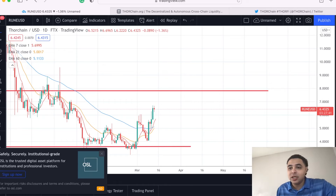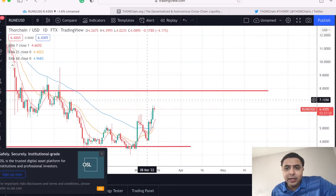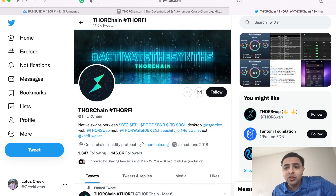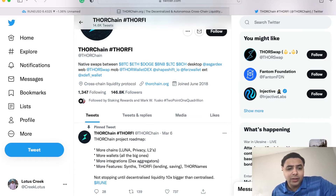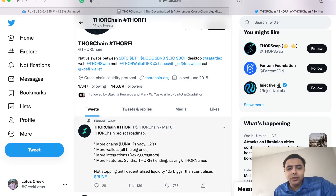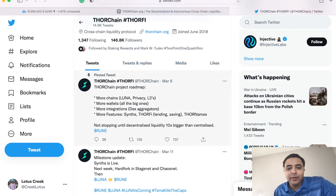I think this has great momentum and is going to go up. Should you get in right now? Obviously this is not financial advice — we're just talking. I do have to read that disclaimer. They have some really good stuff going on as well. Check out THORChain's Twitter — they've had some great news out there. Shout out to THORChain, and if you want to follow me, I'm on Twitter as well — Lotus Creek — go ahead and follow me there.